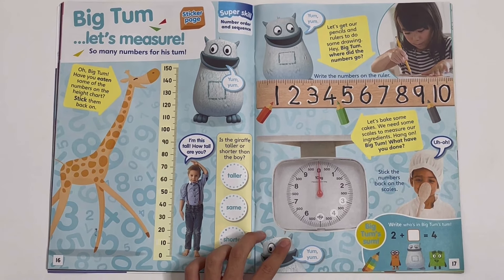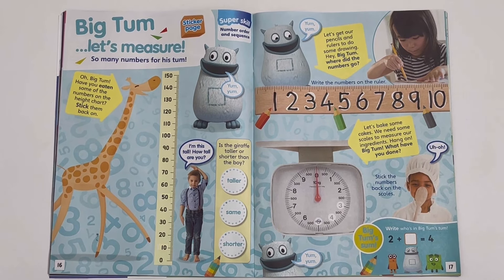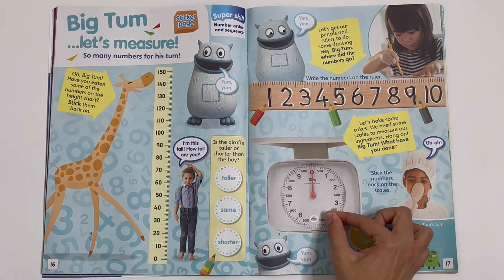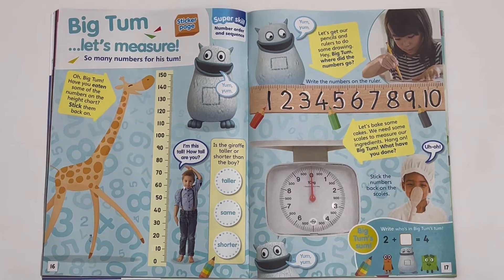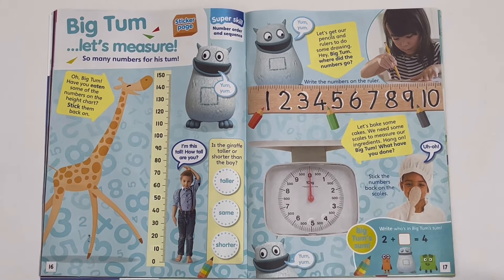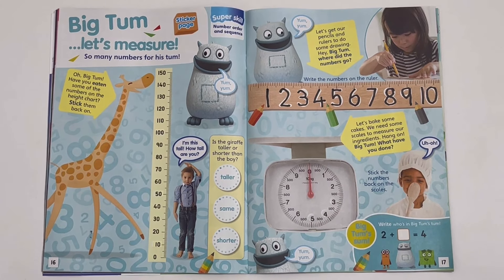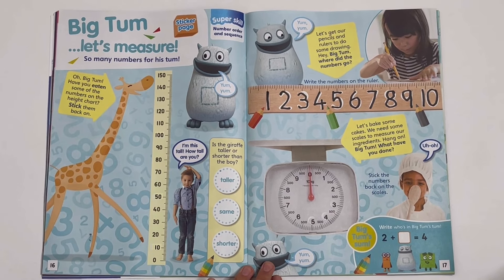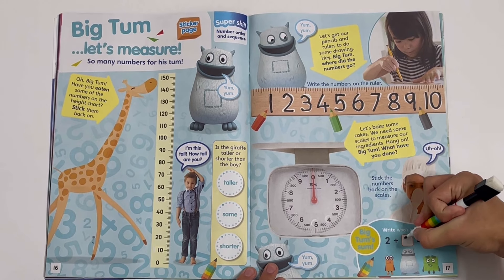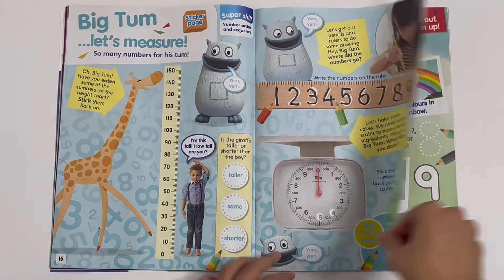He has the scale — stick the numbers back on the scales: 1, 2, 3, 4, 5, 6, 7, 8, 9, and a 0. Write who's in Big Tum's Tum — 2 plus something equals 4, it's 2. Stick on your stickers to colour the numbers to finish the poster, and colour and trace the numbers too: 1, 2, 3, 4, 5, 6, 7, 8, 9, and a 0.